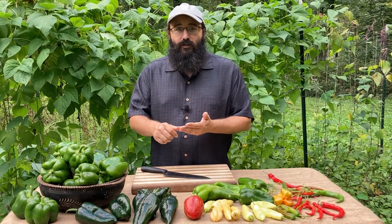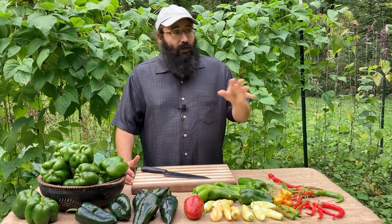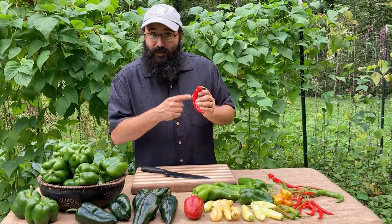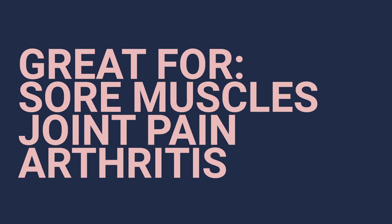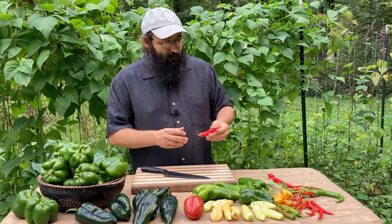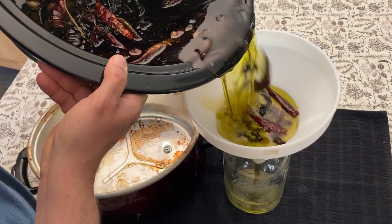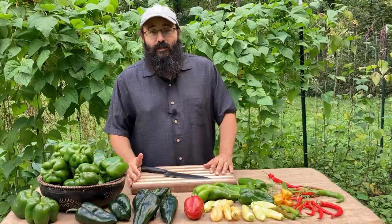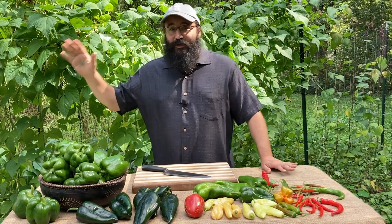Peppers are certainly useful in the kitchen — we can use them in sauces, salsas, or fried with some onions. But peppers are also very useful in the apothecary. Herbalists utilize cayenne peppers all the time for their medicinals. It's the capsaicin that gives the pepper its heat — that same chemical has medicinal benefits. It makes a wonderful topical for sore muscles, joint pain, and arthritis. Typically used in an oil infusion: dehydrate the cayenne peppers until nice and dry, then infuse them in oil for four to six weeks. That oil extracts the fat-soluble chemicals from the plant material to give a very potent medicinal. You can use that oil topically as is, or blend it with beeswax to make a salve.